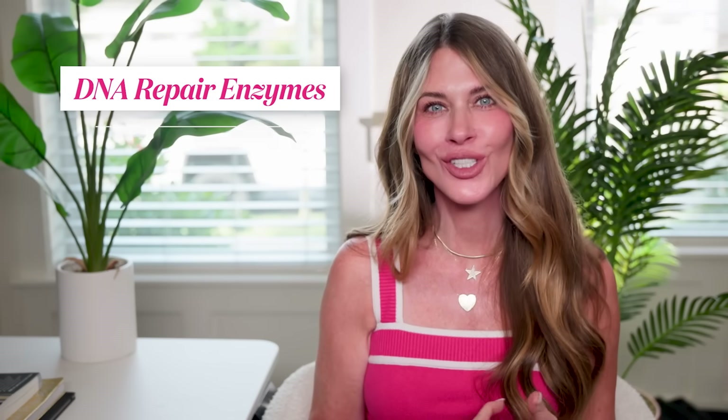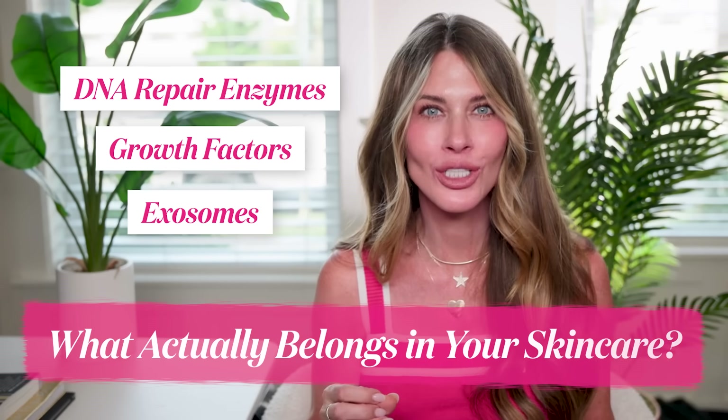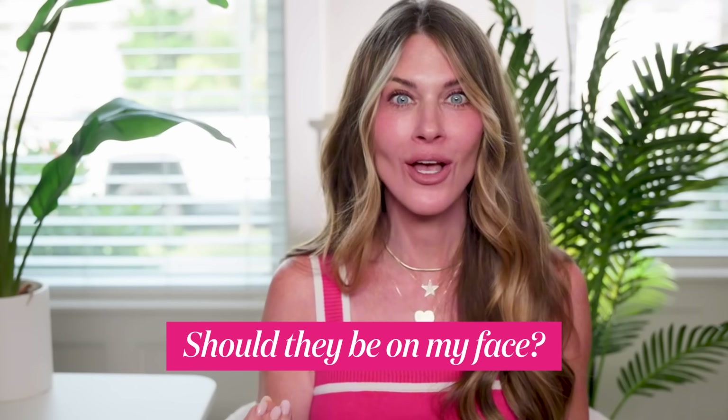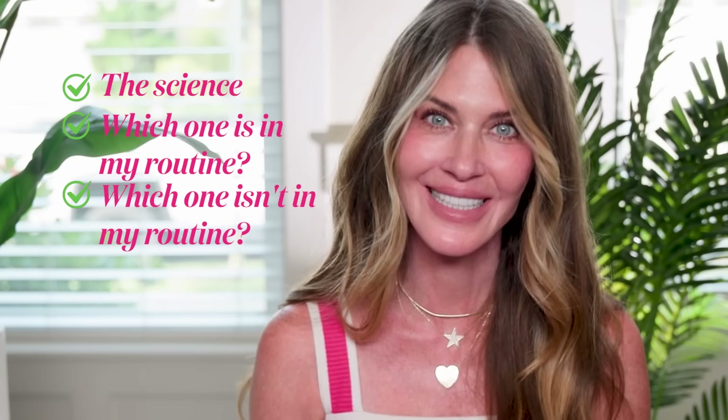Here's the skincare problem — this is probably going to get me in trouble — but DNA repair enzymes versus growth factors versus exosomes. What actually belongs in your skincare? If you've ever thought, what even are these things and should they be on my face, then this video is for you. I'm going to walk you through what the science says and which ones actually earn a place in my routine, and which one of these three doesn't.